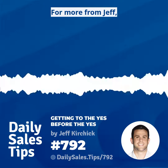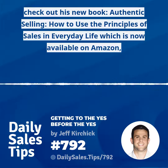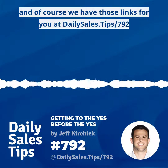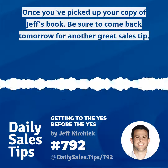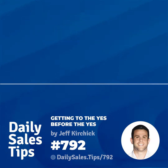For more from Jeff, check out his new book, Authentic Selling: How to Use the Principles of Sales in Everyday Life, now available on Amazon. We have those links for you at dailysales.tips/792. Once you've picked up your copy of Jeff's book, be sure to come back tomorrow for another great sales tip. Thanks for listening.